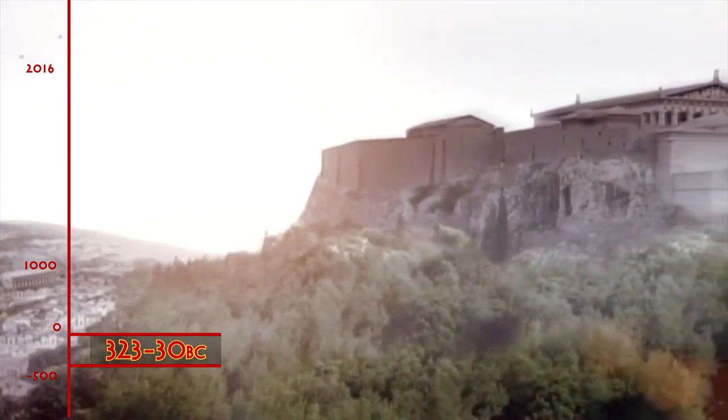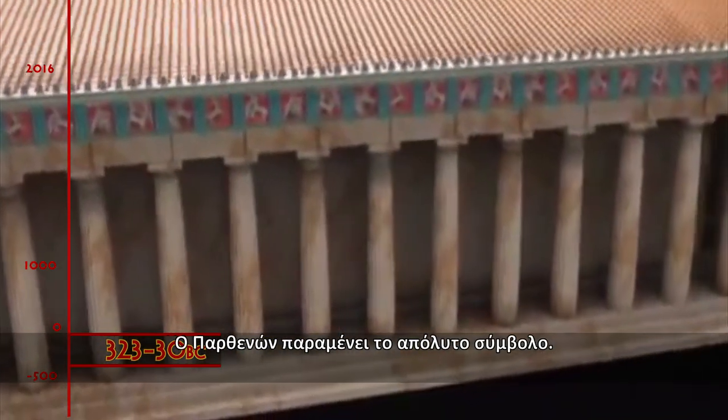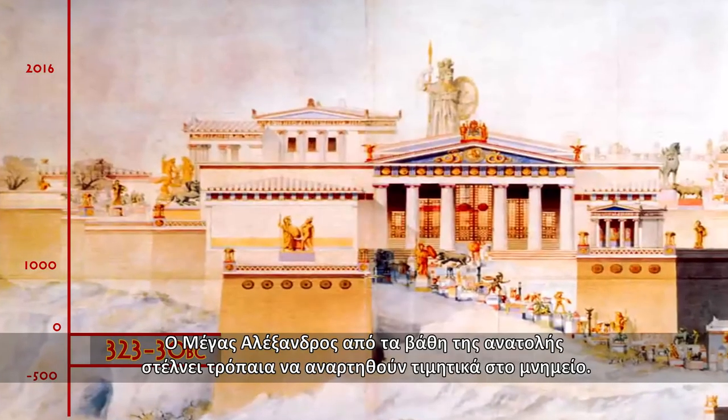323 BC to 30 BC, the Hellenistic period. The Parthenon remains an emblematic monument. Alexander the Great sent trophies from his expedition to adorn the monument.